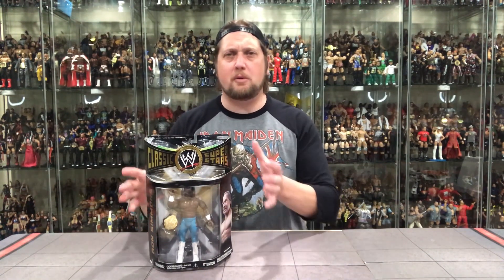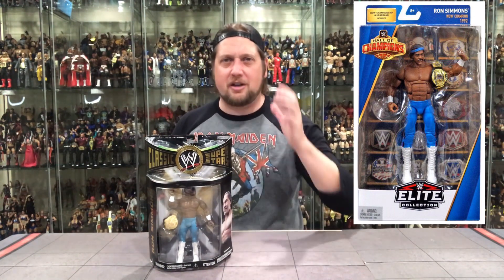I would love to see Mattel take a swing at this one — we've had the APA one and the Nation one, but we need an old school Ron Simmons, WCW champion. And actually, now that I'm thinking about it, they did come out with that — I think it was in the Hall of Champions line, a Target exclusive a couple years back. So Mattel gave us what we want. I just forgot all about that — a little correction of the mind right then and there. But I absolutely love this figure.